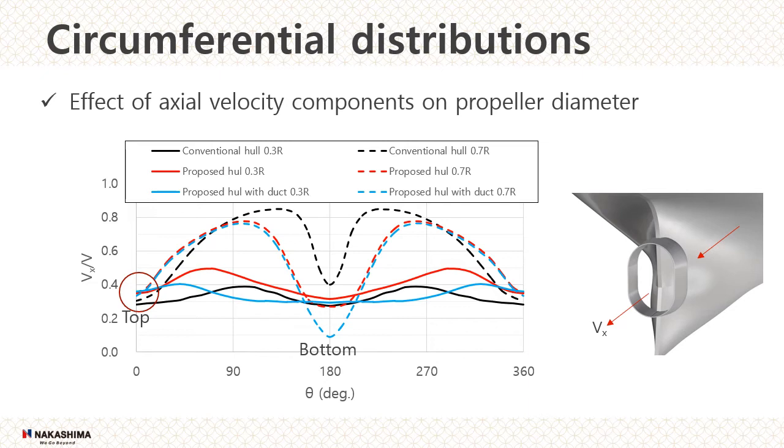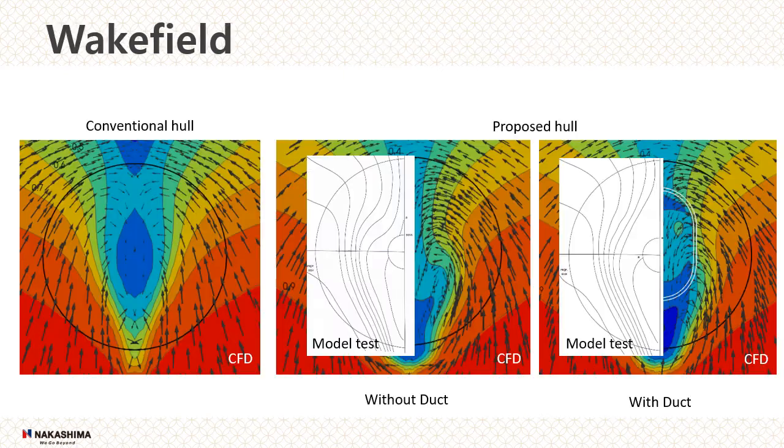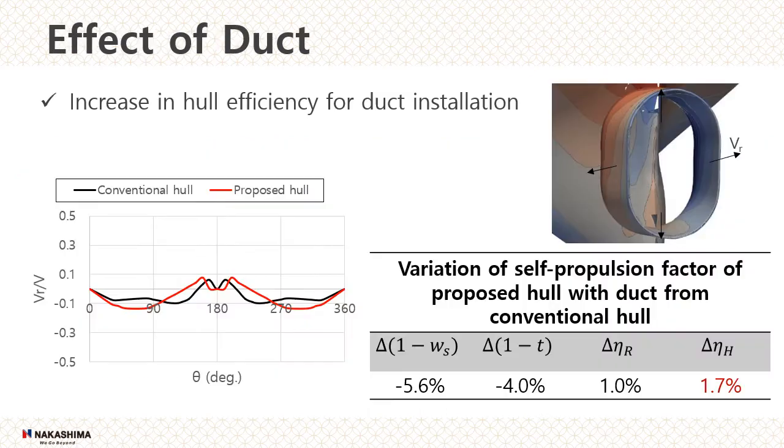The wake fraction in the propeller disc is reduced. Non-colored figures are model test results and color figures are CFD results. These two trends are similar and match the previous graph. This graph shows the non-dimensionalized velocity distribution of the radial component at the leading edge of the duct for the conventional and proposed hull. Around 270 to 90 degrees, it is thought that the duct of the proposed hull generated more lift than that of the conventional hull, because the distribution of the radial component is smaller and the attack angle of the flow into the duct is larger.